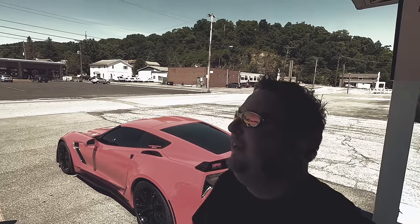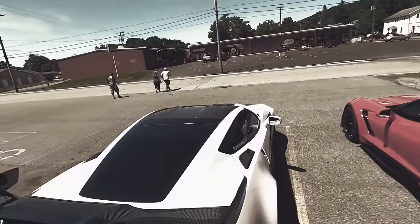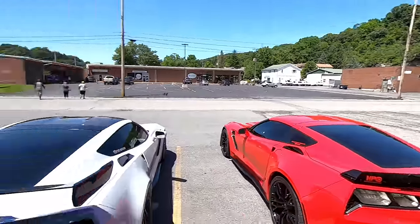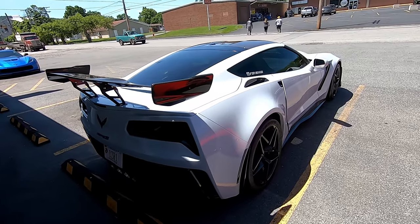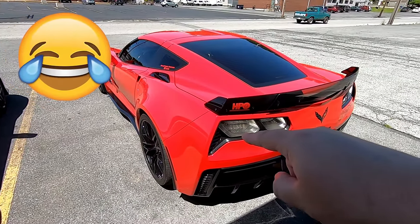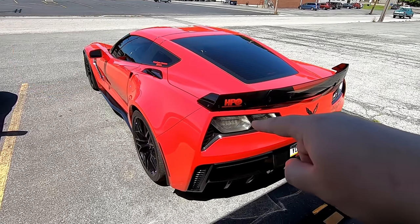Hey guys, welcome back to the channel. So today we're out here with DeAnthony, his beautiful ceramic matrix gray ZR1, and my Torch Red Z06.